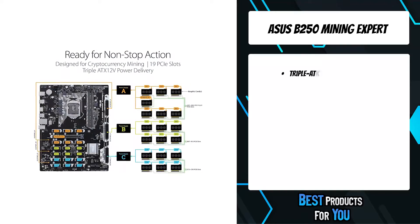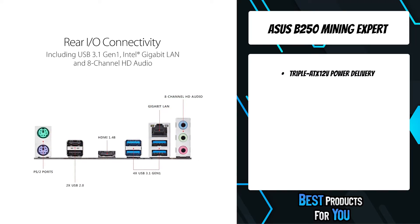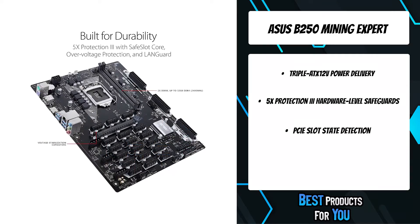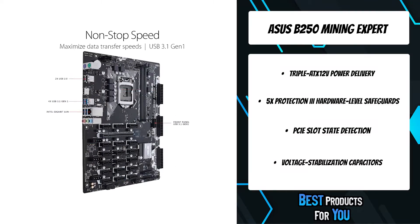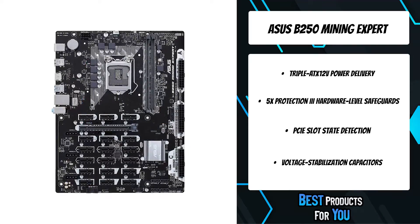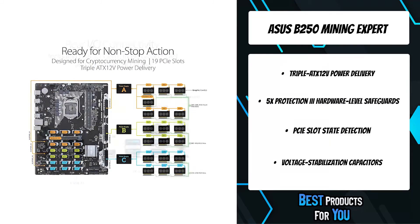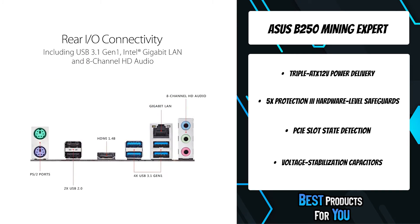The B250 Mining Expert has been engineered to provide all the power your GPUs demand, cleanly and efficiently. Built for superior cryptocurrency mining performance, the ASUS B250 Mining Expert features triple ATX 12V power delivery and mining mode BIOS optimization. PCIe slot state detection provides instant GPU feedback for 19 PCIe slots, while 5X Protection III with Safe Slot Core protects your investment, delivering higher hash rates and better mining ROI.